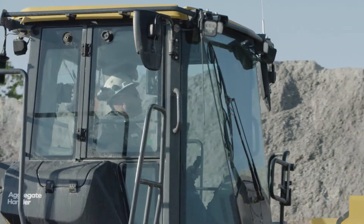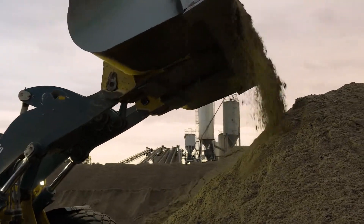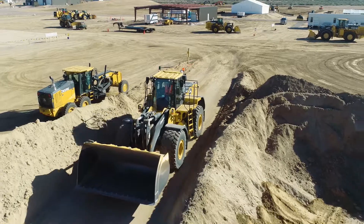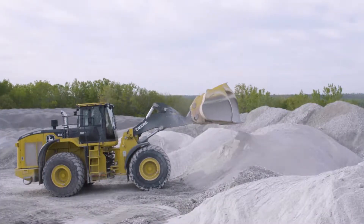Comfortability is extremely important to the operators. You're spending 10 hours a day in a machine, you want it to handle. I spend the majority of my time here in a front-end loader. I've run all kinds of loaders here in my four and a half years, but the John Deere is my favorite so far.